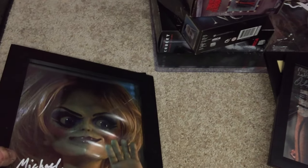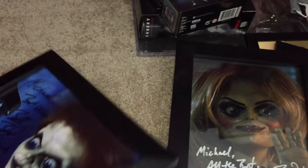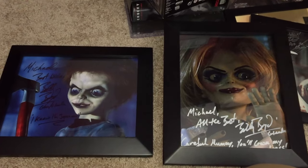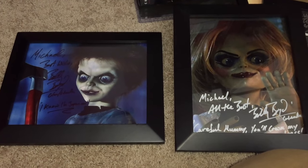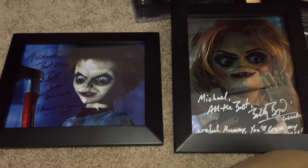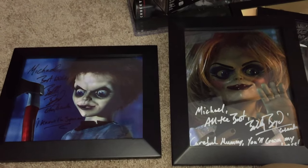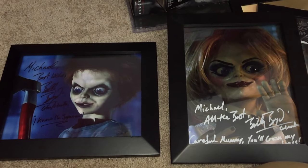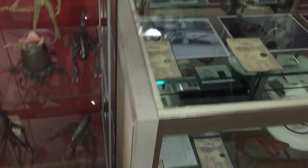I was lucky enough to meet Billy Boyd at a con, but it was during COVID and they weren't taking pictures, so I only got an autograph — he signed both a Glen and a Glenda for me. I'm really proud to have those in the collection. Big Chucky fan, big Glen and Glenda fan, all that. So as we round off the horror room tour, let's look at what's in this display case and just above it.